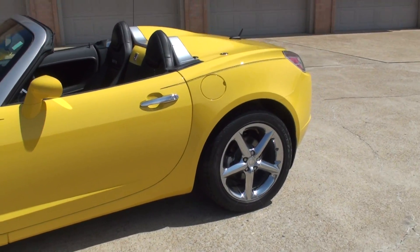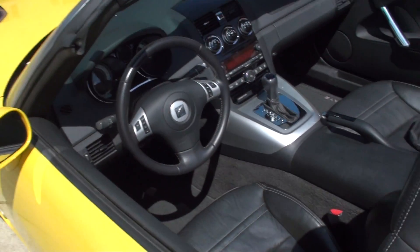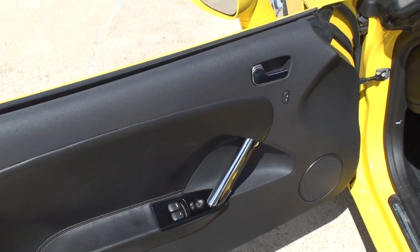These are a great car — I've sold quite a few of them and everybody loves them. I call these a mini Corvette: very similar, just smaller, but still a pretty cool car.